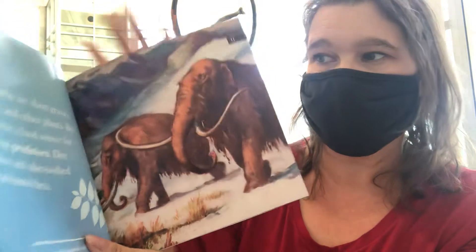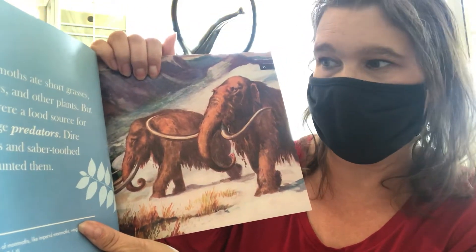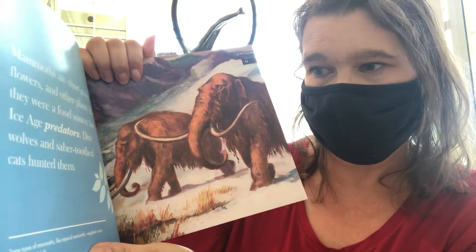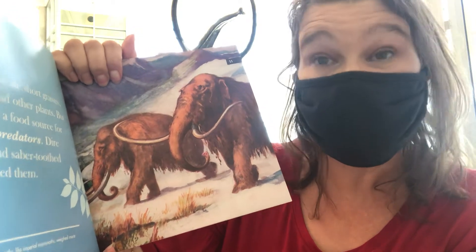Mammoths ate short grasses, flowers, and other plants, but they were also a food source for ice age predators. Dire wolves and saber-toothed cats hunted them. Sometimes mammoths — like Imperial mammoths — weighed more than ten tons.